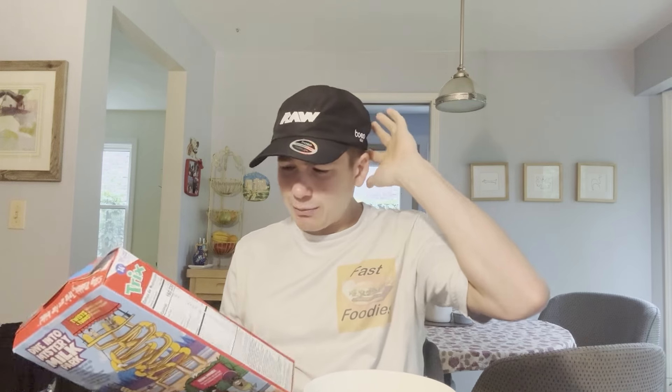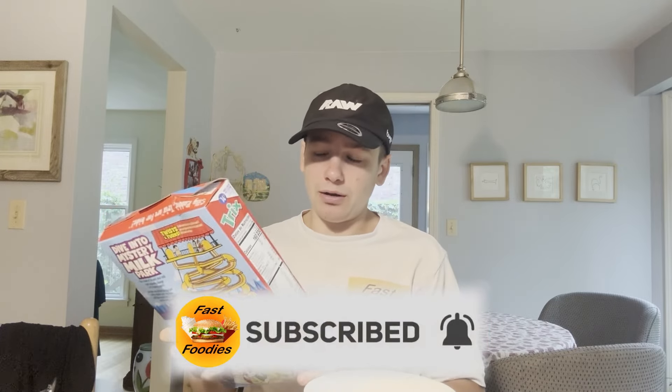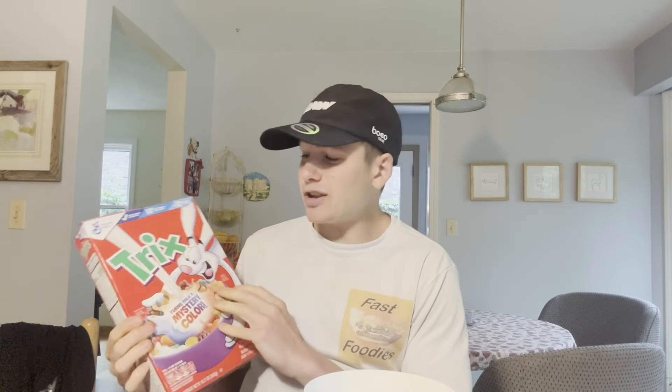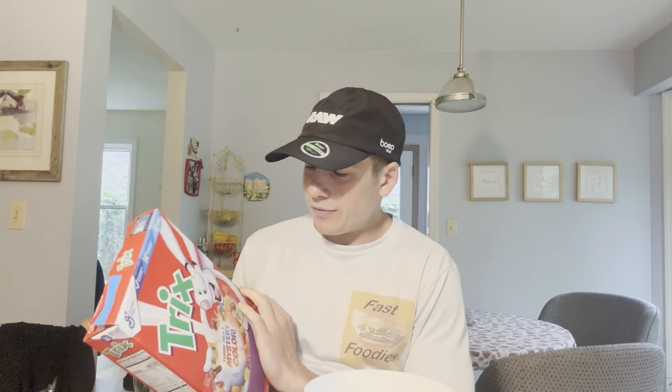The cereal I'm reviewing today is not exactly new — it's kind of new. Fast foodies, go ahead and hit that subscribe button. Today I'm going to be trying out Trix, but as you can see this isn't any ordinary Trix. This variety of Trix is supposed to turn the milk into a mystery color. When I saw this in stores I had to find out if this was just a gimmick or if the silly rabbit can actually turn milk into a mystery color.